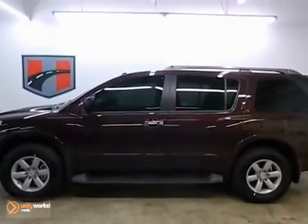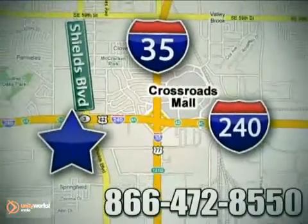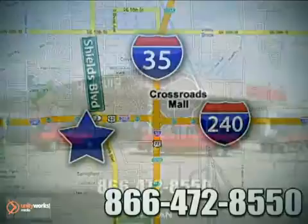Come take a look. Call or stop in today. We are conveniently located one block west of I-35 on I-240 in Shields in Oklahoma City.